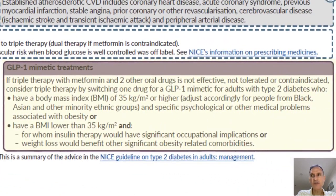Regarding GLP-1 mimetics, NICE has been quite restrictive. If triple therapy with metformin and two other oral drugs is not enough, we will consider switching one drug for a GLP-1 mimetic, but only for people with a BMI of 35 or higher and specific psychological or other medical problems associated with obesity — noting that the BMI threshold can be adjusted lower for people from Black, Asian and other minority ethnic groups due to their higher cardiovascular risk. Alternatively, GLP-1 mimetics can be given for patients with a BMI lower than 35 for whom insulin therapy would have significant occupational implications or where weight loss would benefit other significant obesity-related comorbidities.